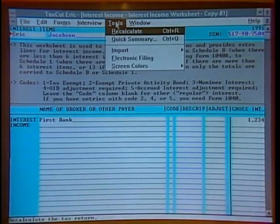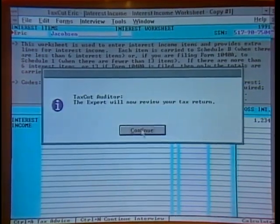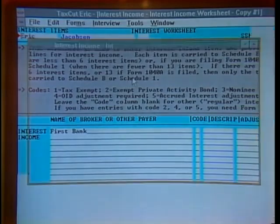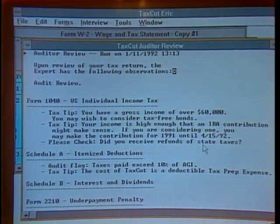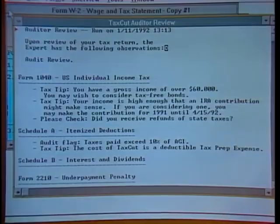Once you've completed this interview, we suggest you go into what we call our auditor. Our auditor checks for several different kinds of things: it looks for inconsistencies, provides tax planning advice, and checks for red flags that may cause an IRS audit. In our sample return, it provides a tax tip that you make over $60,000 so you should invest in tax-free bonds, and here you should invest in an IRA, and you should see if you have refunds of state taxes. Here's an audit flag: taxes paid exceeded adjusted gross income. Two different programs, two different approaches, and really very powerful programs.